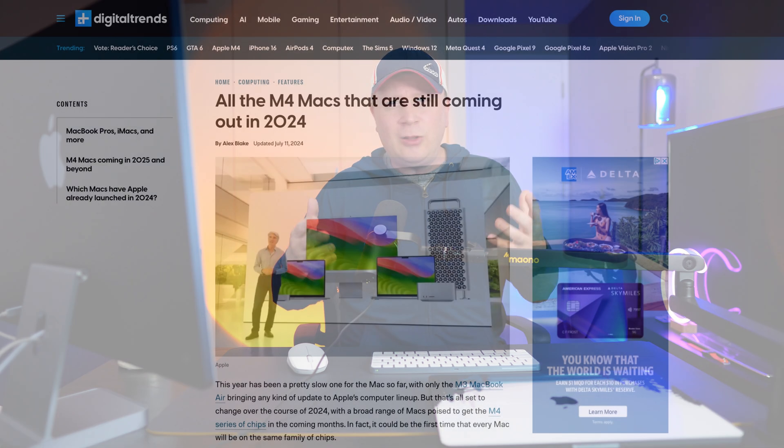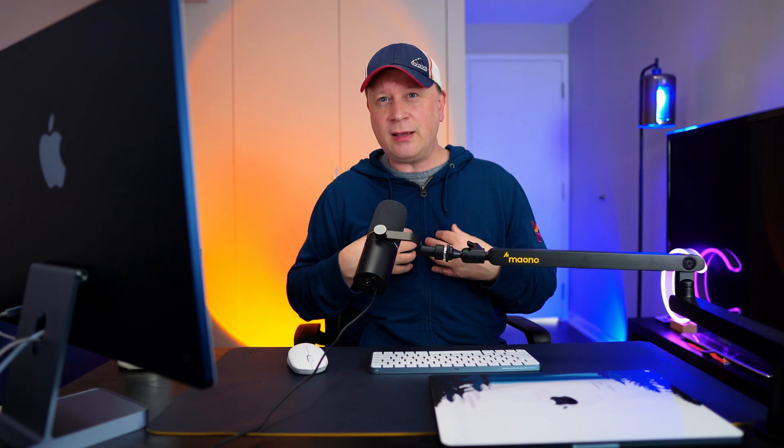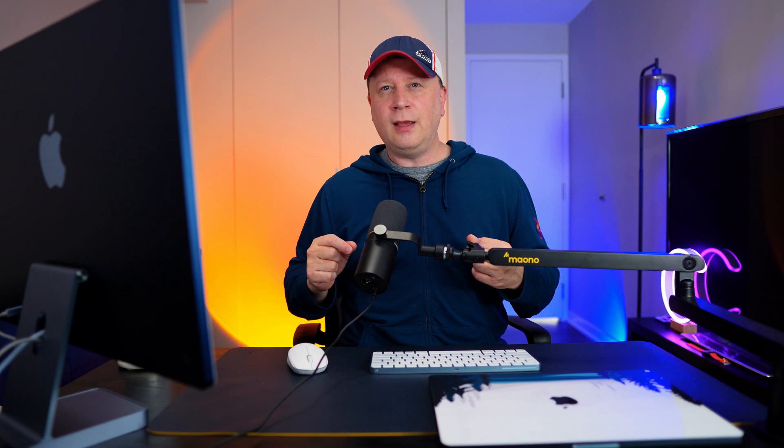The other question I get a lot is: should I just wait for the next model? This one is actually a lot easier for me to answer. I always ask, do you need it for work or school right now? If yes, buy the M3 right now — buy the best model you can get and don't worry about future ones.